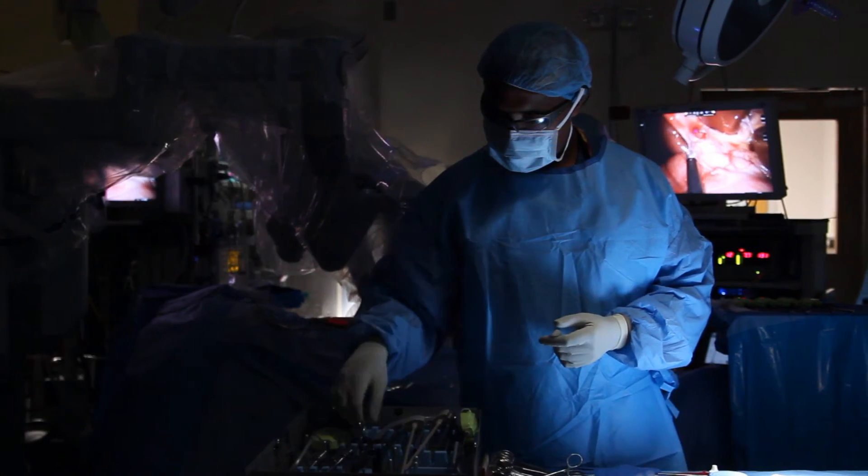It helps the surgeon in making fine movements. It takes away the tremor of the hand movements and makes it a little bit more precise.